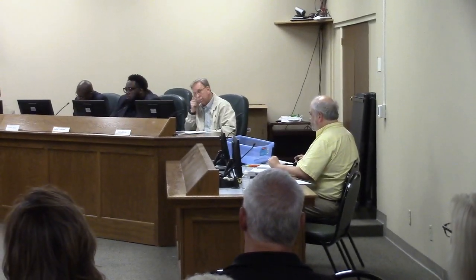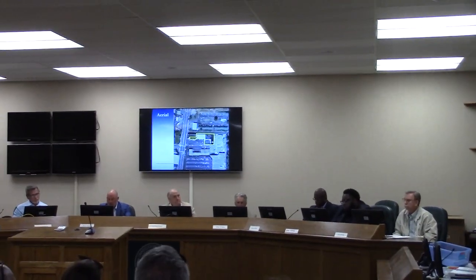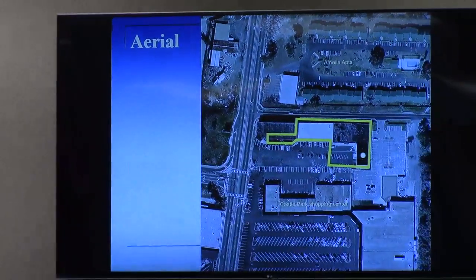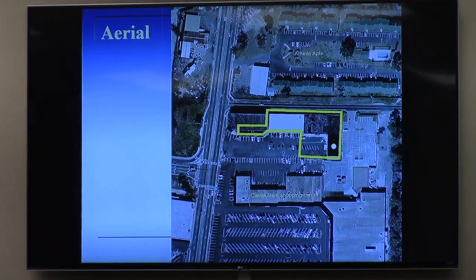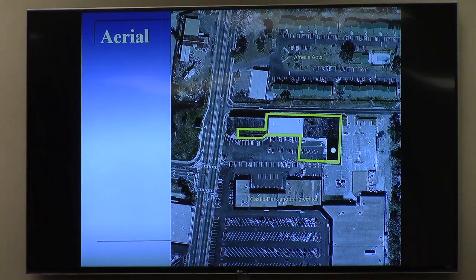The zoning map shows the highway commercial character area and shows community activity center throughout this area. An aerial image shows that this shopping center is a smaller appendage, but separate from the Castle Park Shopping Center to the south. This is two parcels; the one parcel that includes the subject property is outlined in yellow. More specifically, the white and yellow dot in the lower right-hand corner is part of the L-shaped wing of the building — that tent space of about 4,000 square feet is what we are looking at.